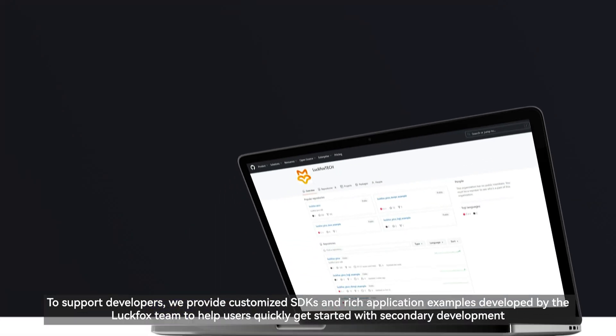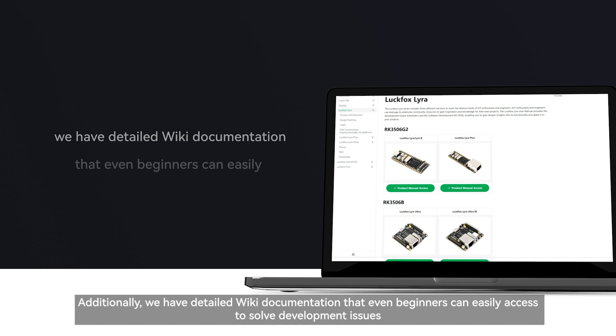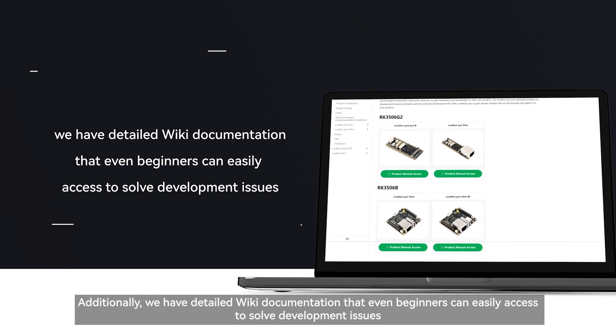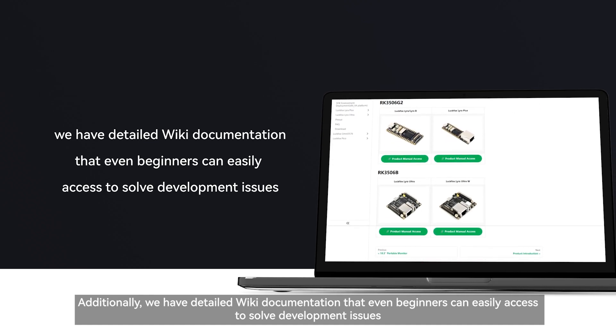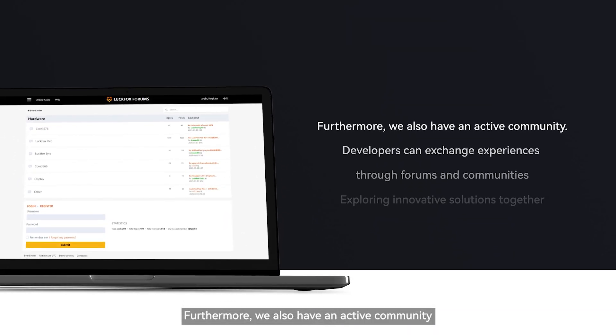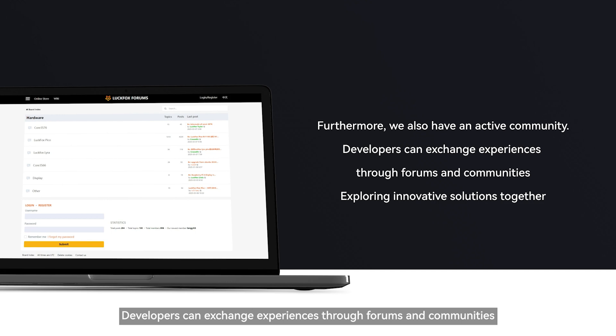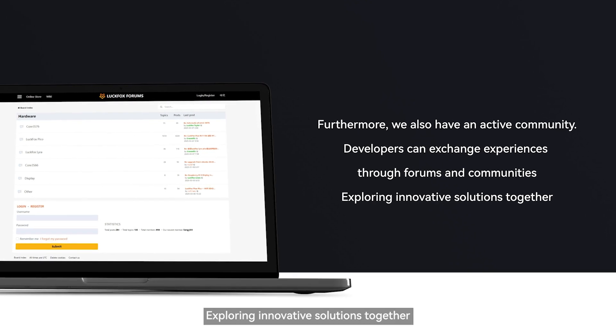To support developers, we provide customized SDKs and rich application examples developed by the LuckFox team to help users quickly get started with secondary development. Additionally, we have detailed wiki documentation that even beginners can easily access to solve development issues. Furthermore, we also have an active community where developers can exchange experiences through forums and communities, exploring innovative solutions together.